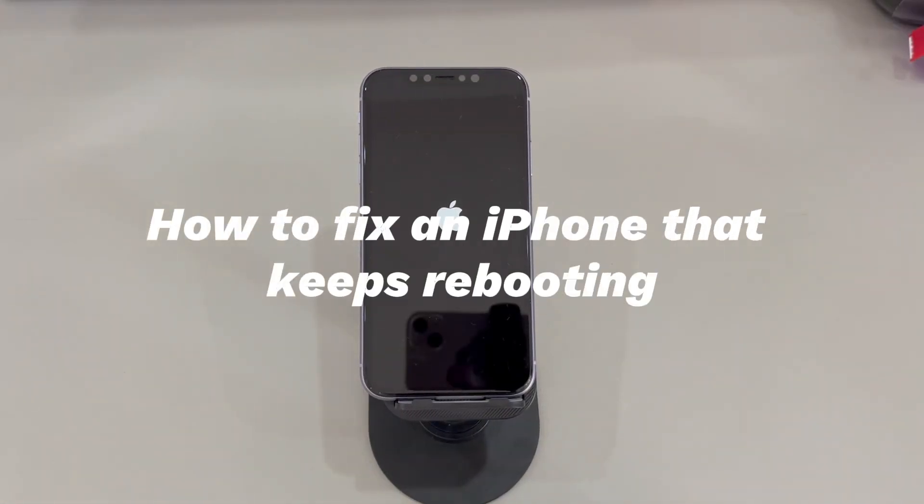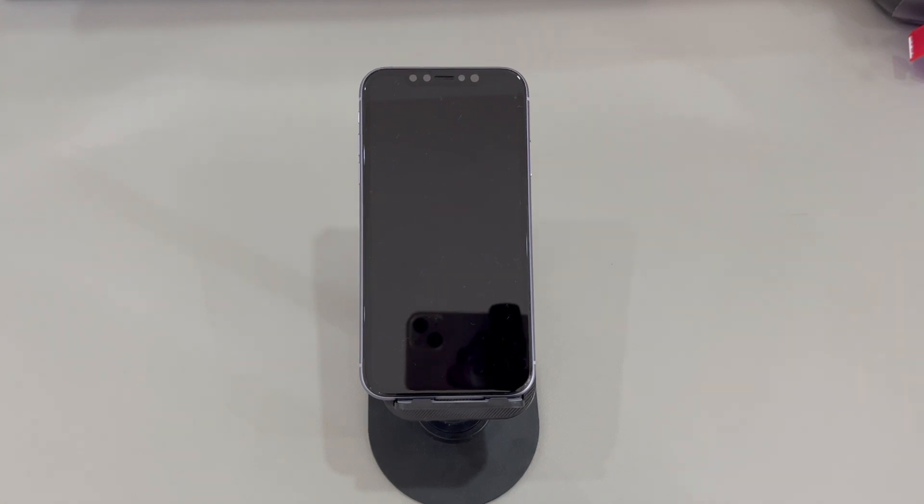We'll show you how to fix an iPhone that keeps rebooting and showing the Apple logo. Instead of doing a high-cost repair or replacement, there are some free and easy methods you can try to stop your iPhone from restarting over and over again. Don't worry if you're a novice with digital devices or a new iPhone user — we'll introduce all the methods step-by-step. If you have any questions about attempting these tricks, write them down in the comments below and we'll reply within 24 hours.